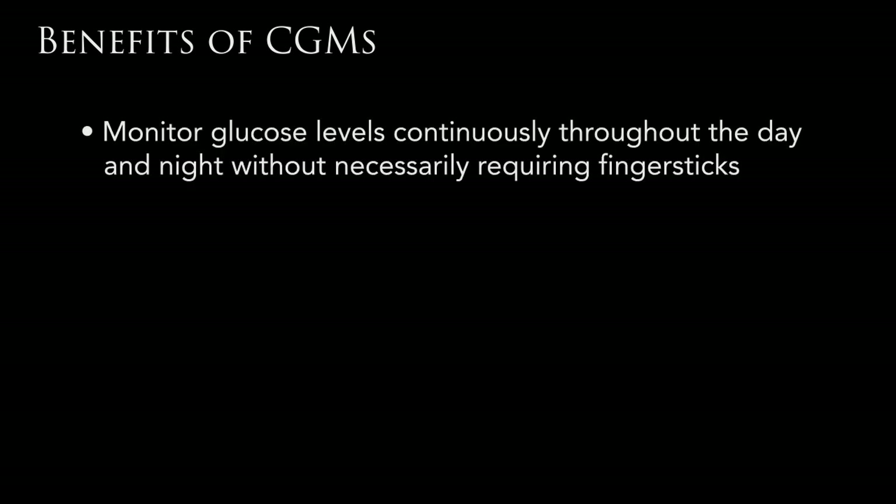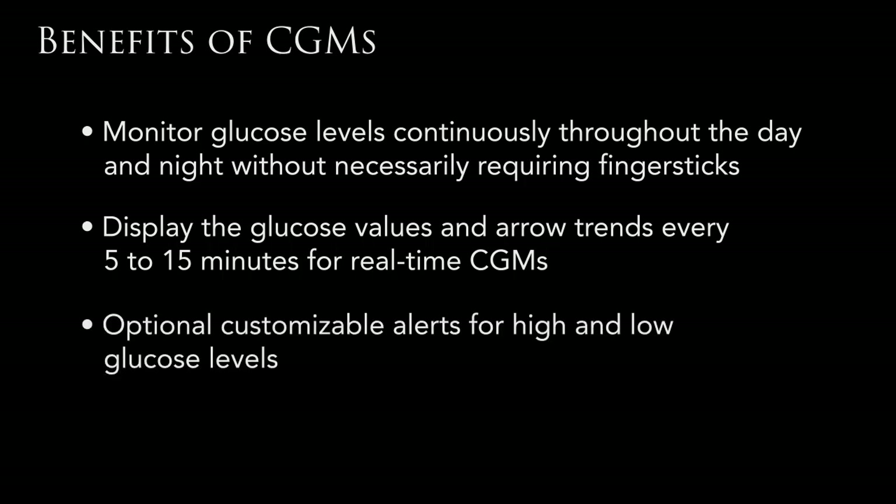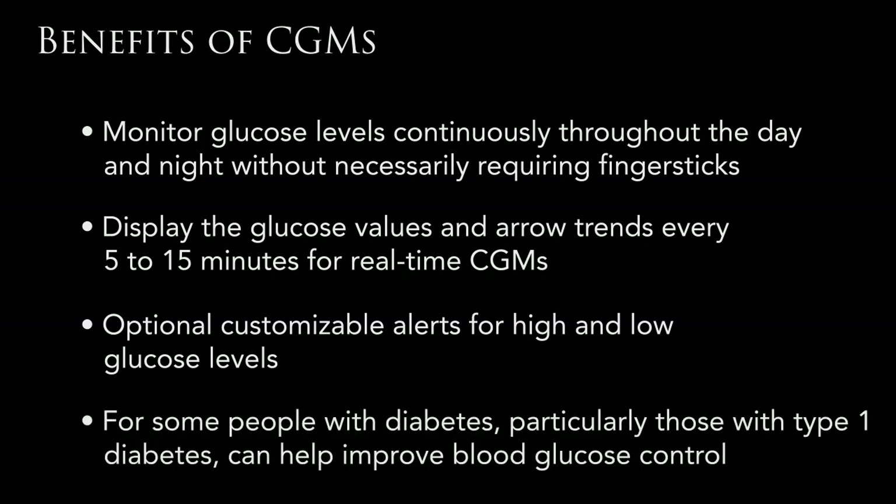Some of the benefits to continuous glucose monitoring are: you can monitor your blood sugar throughout the night without having to poke your finger. You receive updates about every five minutes and you can monitor your trends in your blood sugar — where it has been earlier in the day and where it is trending now, up or down. You can add customized ranges for your blood sugar and the CGM will alert you with an alarm when you are outside of those ranges. A CGM is also helpful for a person that does not feel when their blood sugar is low, or when they have low blood sugar during the night.